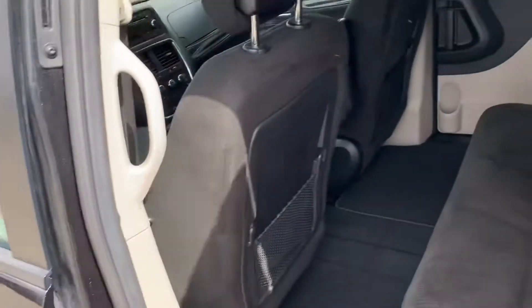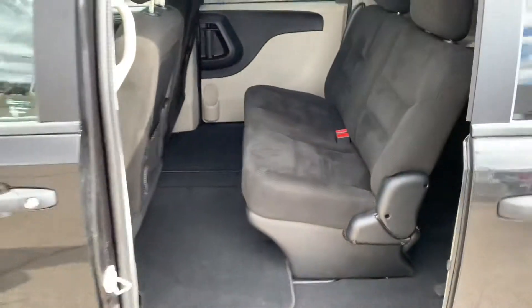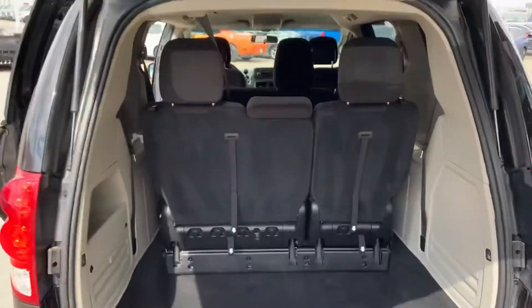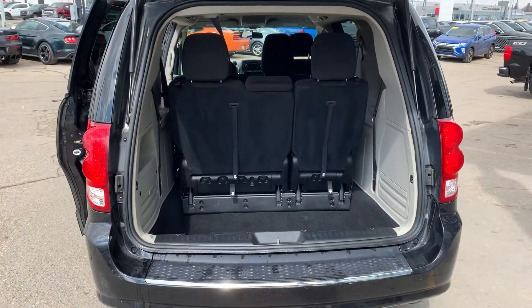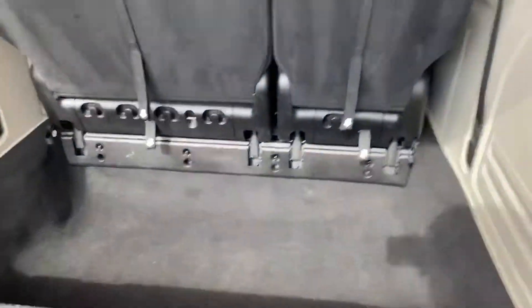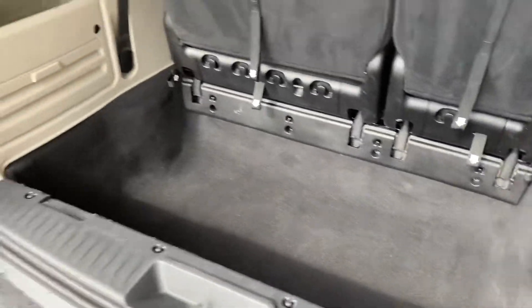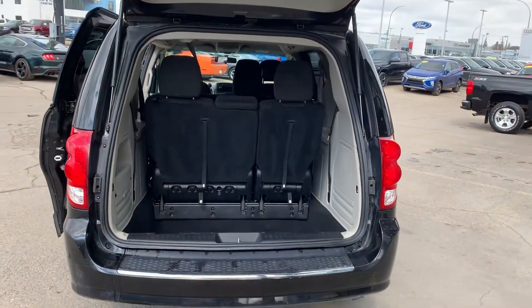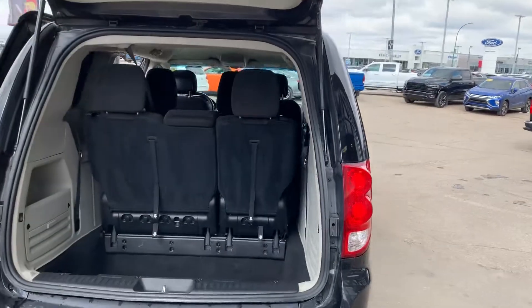One of the beauties of the van — and I'm sure again why you're reaching out on the van and not the SUVs — is your overall space. Huge space in the middle, but where you're really king in these vans is of course the back. I know you have the Traverse right now, and it's a good size, but once you get to this back row with the deep dish pocket, whether it's travel bags, hockey bags, who knows — you have so much space.